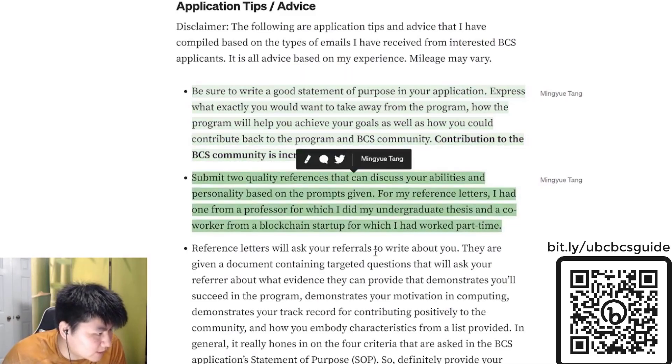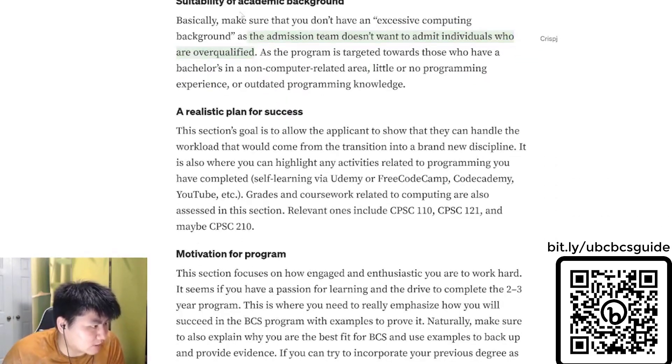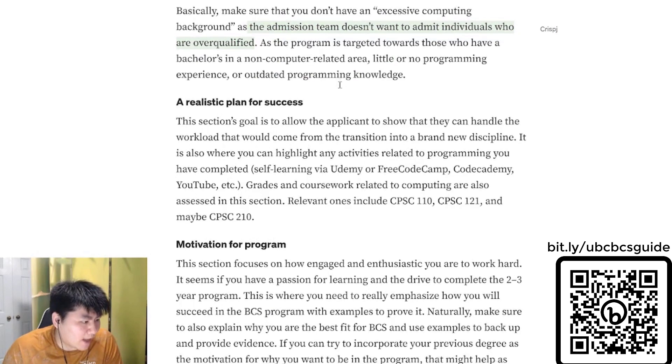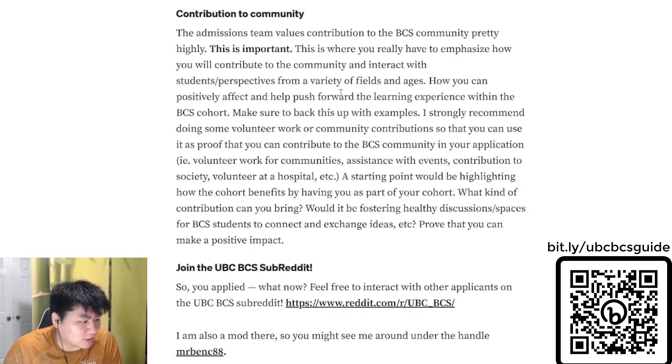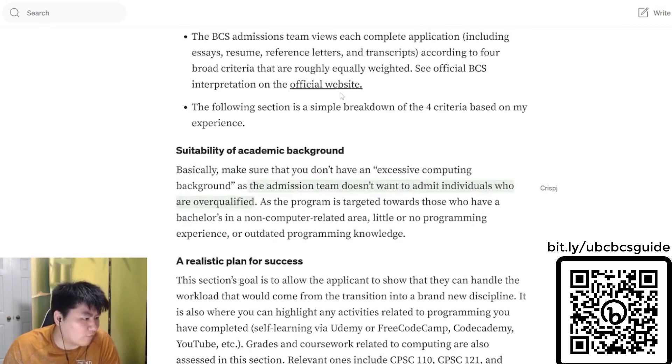In this guide, I also talk about reference letters and the suitability of academic background. Make sure you give it a read and touch on each bullet point, providing strong evidence to showcase your contributions to all four criteria based on what the admissions team wants.